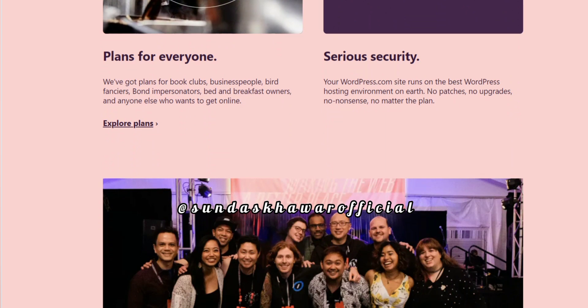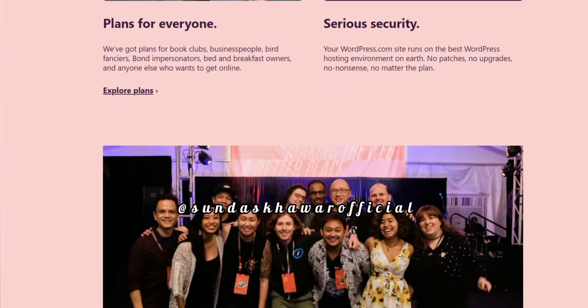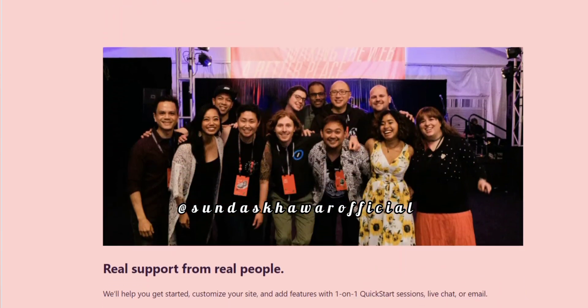The main advantage of WordPress is that it is free, open source, and flexible, as it can be extended with the help of plugins and themes. It provides an open platform to present your skills and interests to the world. WordPress's primary support website is wordpress.org.